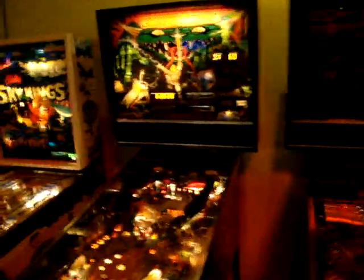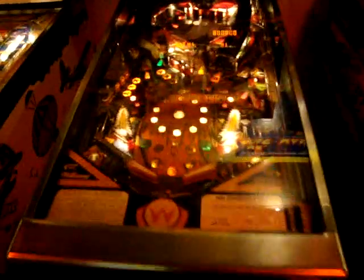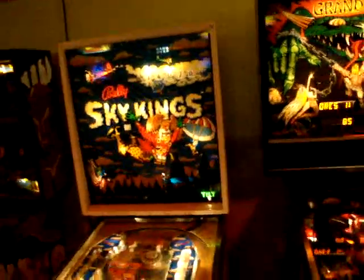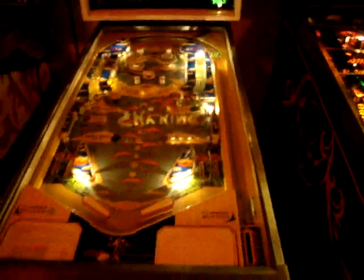I can't even read what this one is — it's off though. High Speed is off right now. Grand Lizard — this one's on, I've played it a couple of times, pretty decent. Valley Sky Wings — another old school game, very difficult.